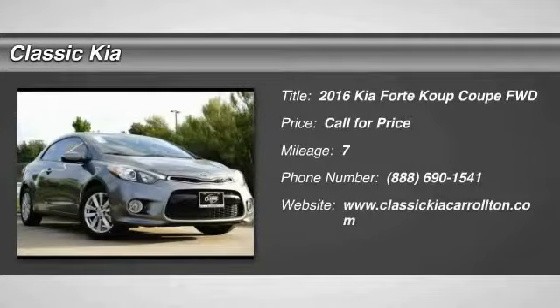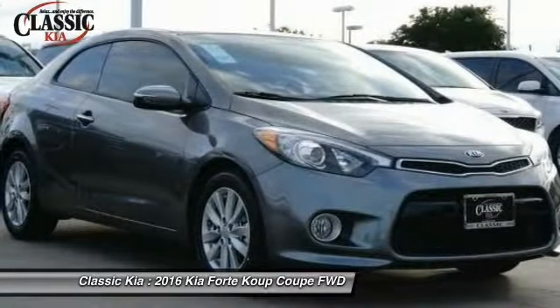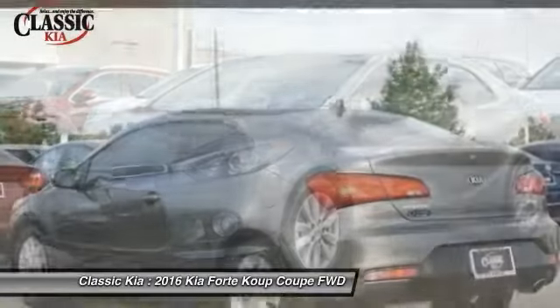Looking for the right vehicle? Check out the 2016 Forte Coupe. The world has never quite seen anything like this — a unique combination of class-leading standard horsepower, fuel efficiency, and advanced standard features. The Kia Forte Coupe: the first of its kind.